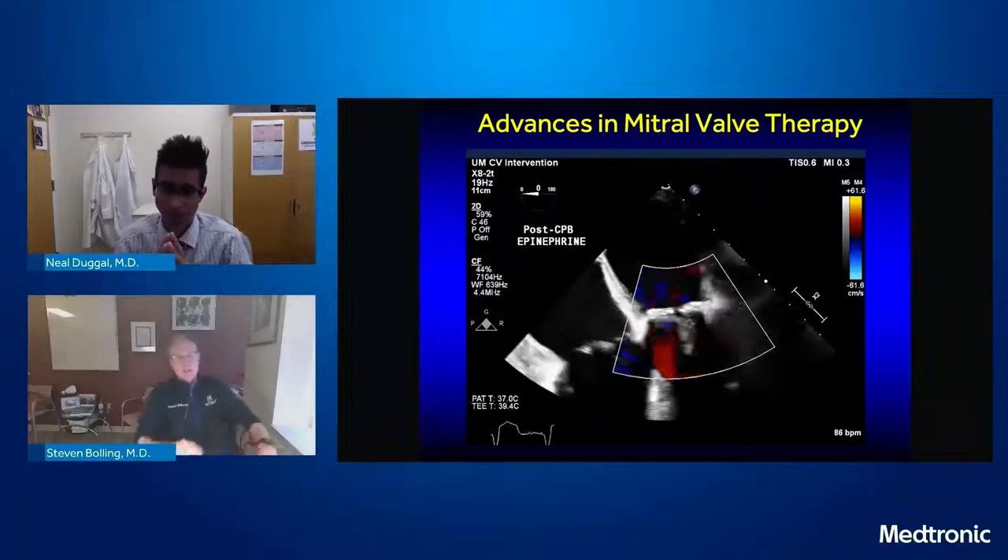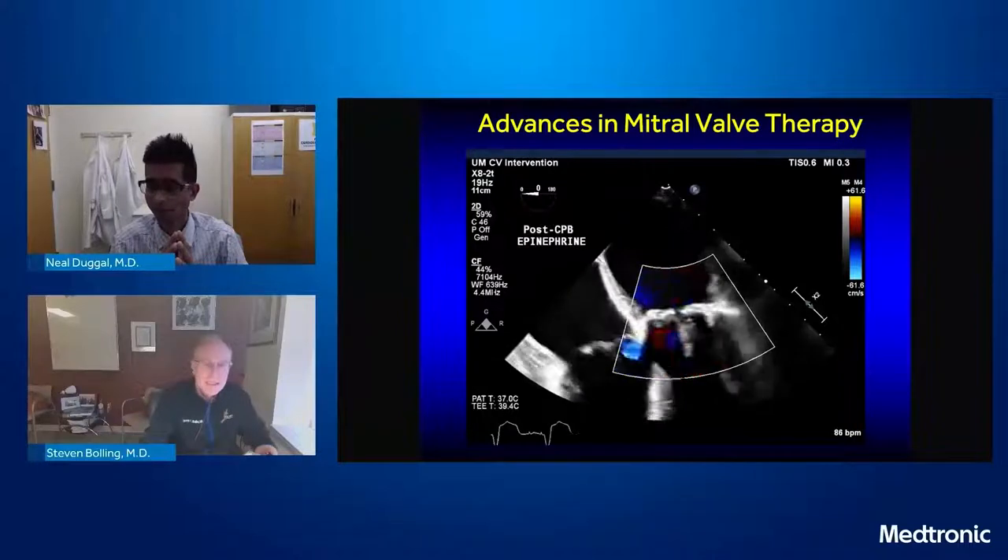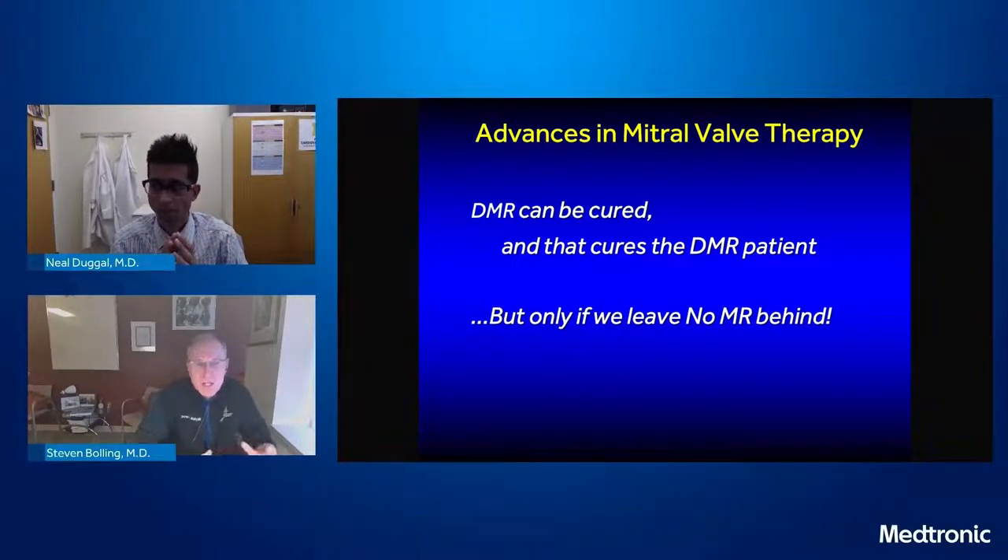I was much happier — no mitral stenosis, no mitral regurgitation, and the patient did fine. This is an example of imaging helping you. Summing up: three cases — one done with cords and a posterior resection, one with just a posterior resection and no cords, one with an Alfieri then redone with an Alfieri. Degenerative mitral regurgitation can be cured; it puts DMR patients back on their survival curve, but only if we leave no MR behind. We can really use imaging to help us. The saline test is not always perfect because it's not under full loading with the heart moving and rotating and squeezing.